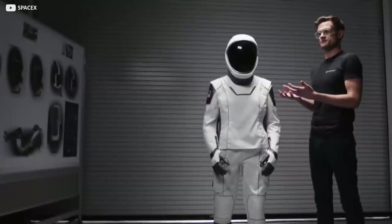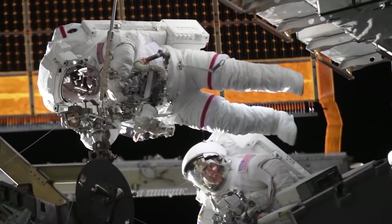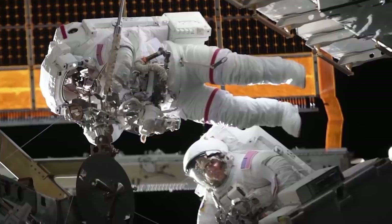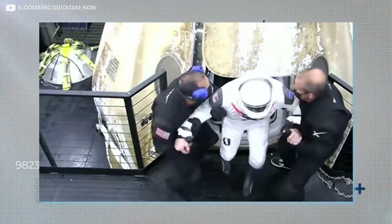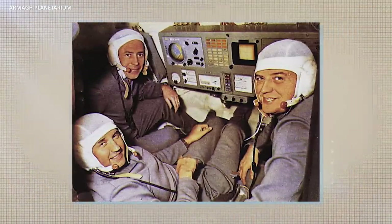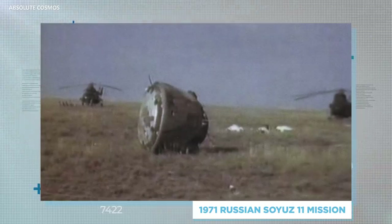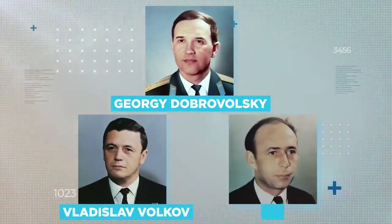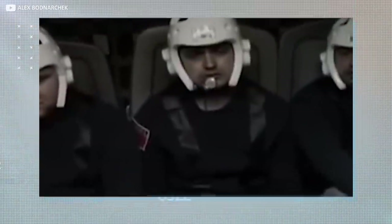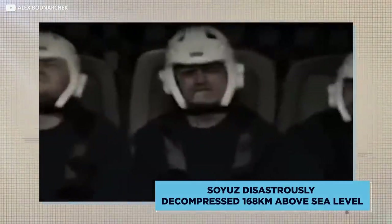So what are these new SpaceX spacesuits actually for? It's important to clarify — nobody will be performing a spacewalk in one anytime soon. They're strictly for wear during rocket launches and landings, in order to avoid the awful tragedy that befell three cosmonauts on the 1971 Russian Soyuz 11 mission. Those cosmonauts — Georgi Dobrovolsky, Vladislav Volkov, and Viktor Patsayev — all perished in mid-flight when Soyuz disastrously decompressed 168 kilometers above sea level.